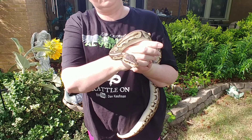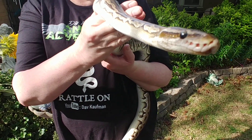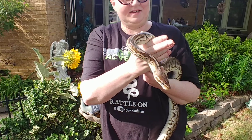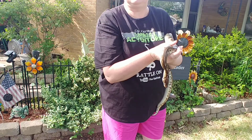The only difference with him is his eye color — it's different than a regular normal ball python. He's saying hi to everybody! Say hi, Mr. Miyagi.